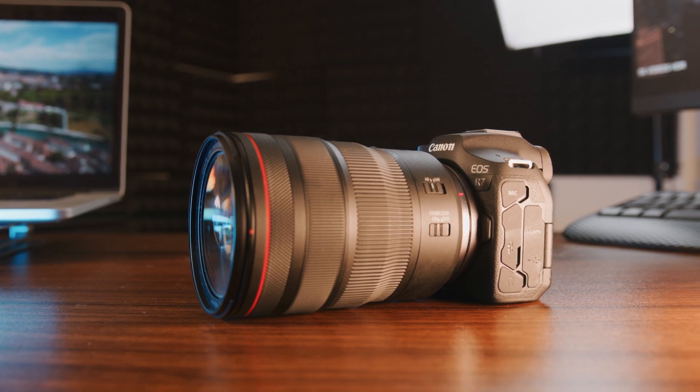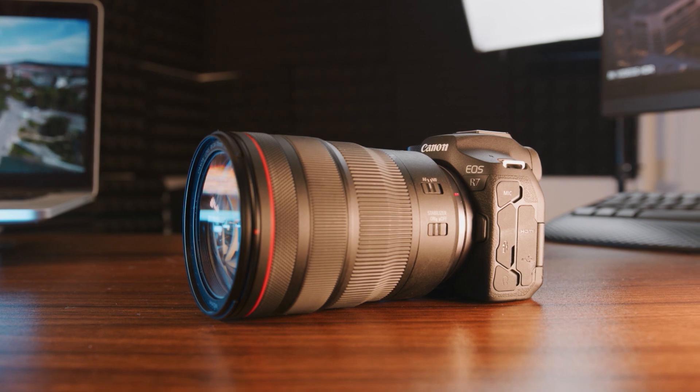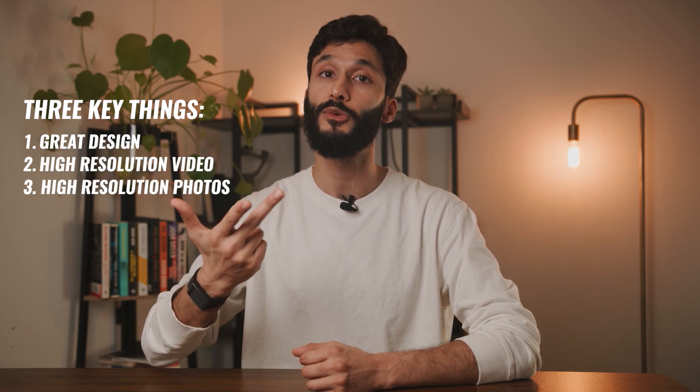The Canon R7 is 1,000% a great camera for YouTubers, content creators, and even for photos, because it covers the three things you want in your camera: great design, high-resolution video, and high-resolution photos. It pretty much shoots anything and everything. But as much as I love the Canon R7, there is a camera at the exact same price that's even better for video later in this list, so make sure to stick around for that.